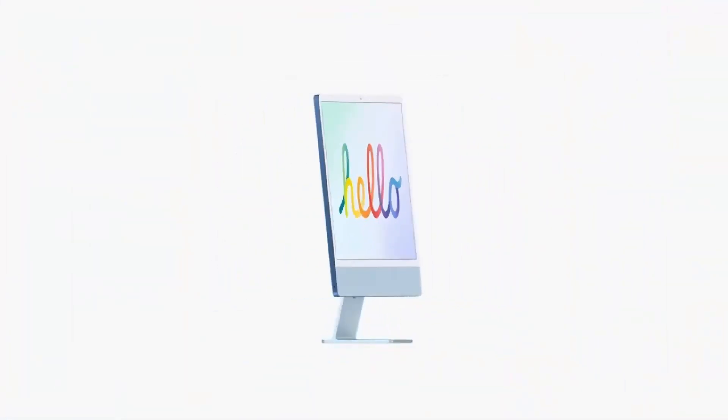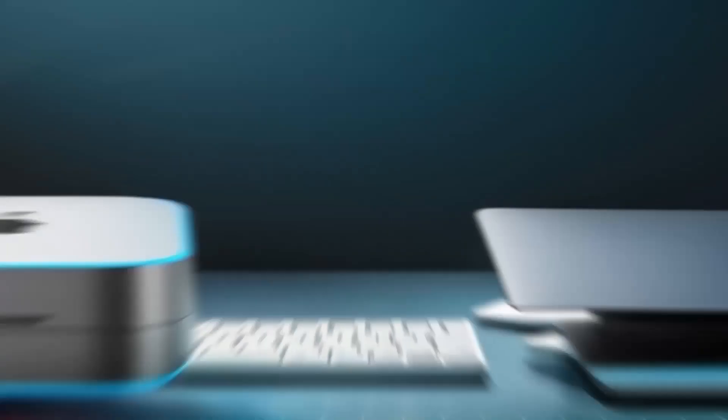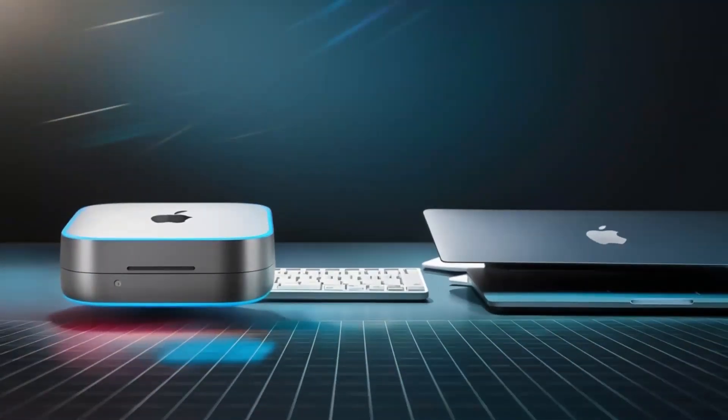Its compact design makes it perfect for small apartments, dorm rooms, or even home offices where space is limited.